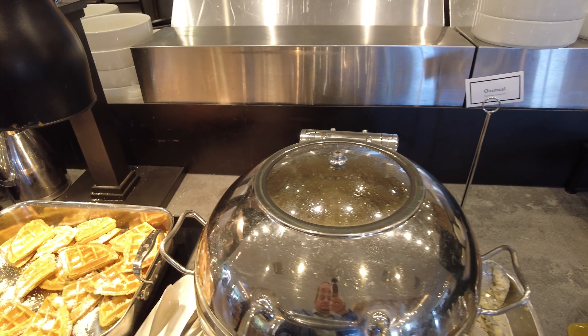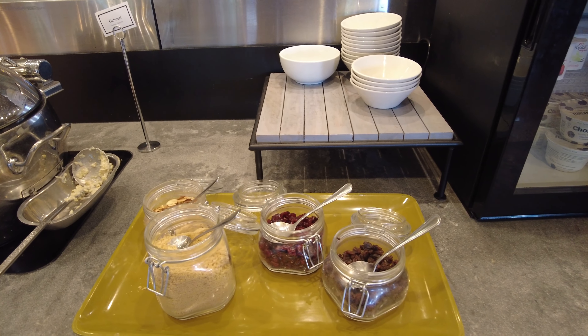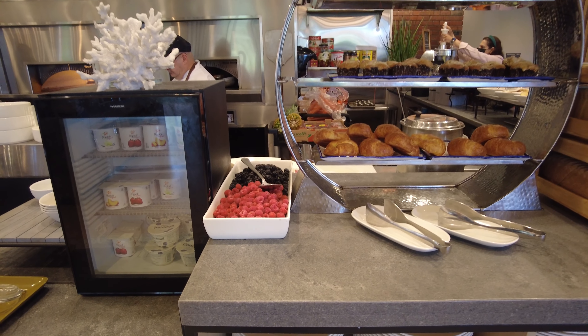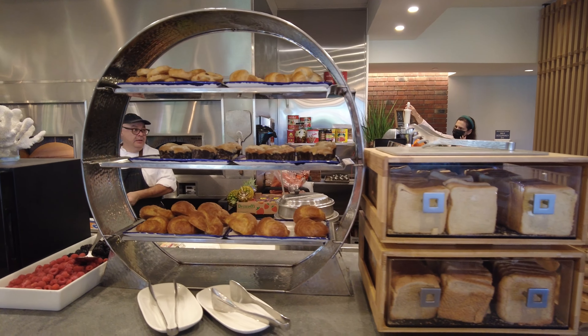The buffet also includes waffles, oatmeal with various toppings, yogurt, fresh fruit, pastries, and various choices of bread.